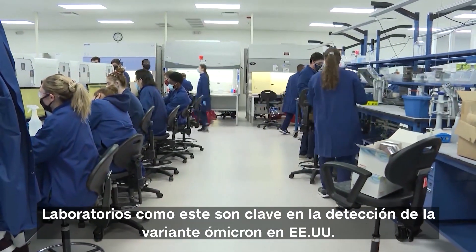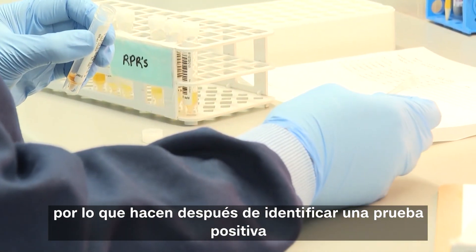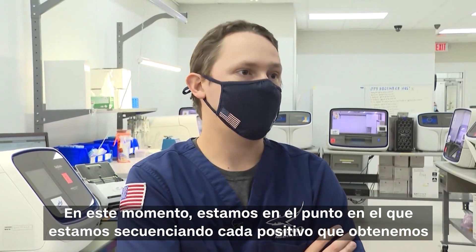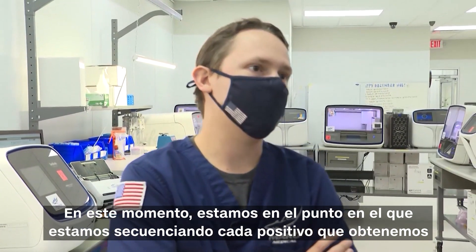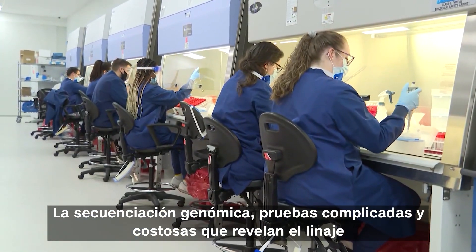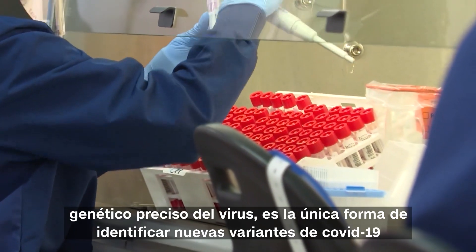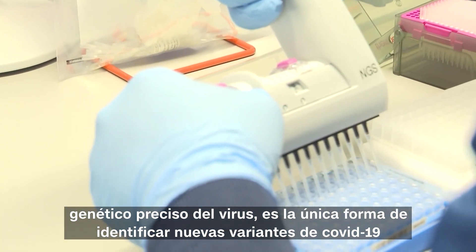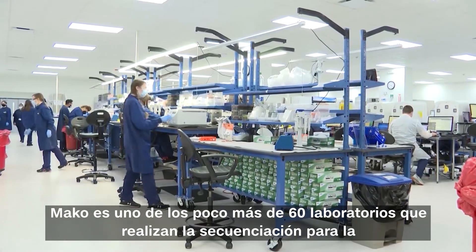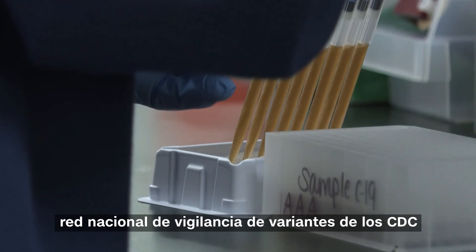Labs like this are key in detecting the Omicron variant in the U.S. because of what they do after identifying a positive test. As of right now, we are at the point where we're sequencing every positive that we get. Genomic sequencing — complicated and expensive testing that reveals the precise genetic lineage of the virus — is the only way to identify new COVID-19 variants. Mako is one of just over 60 labs that does sequencing for the CDC's National Genomic Surveillance Network.